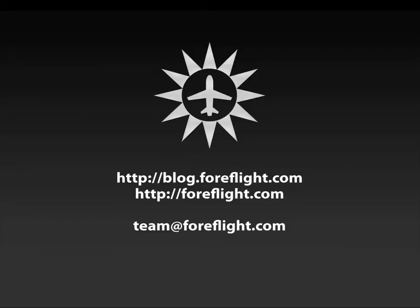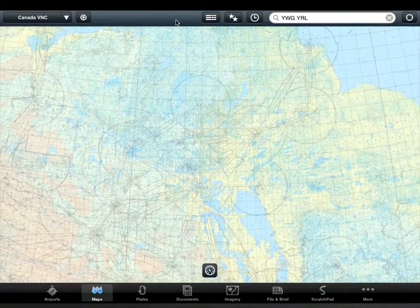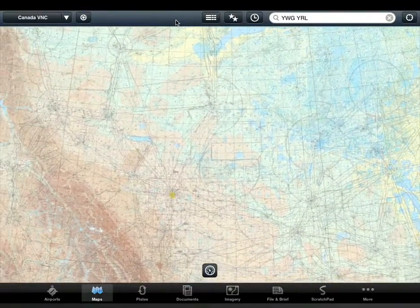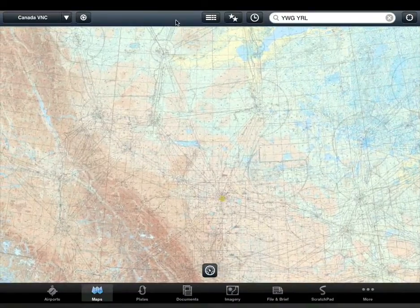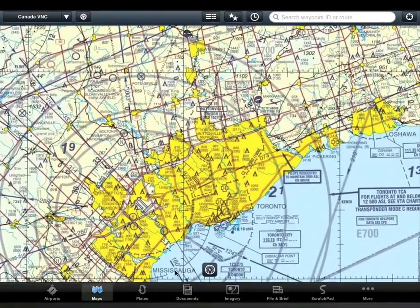ForeFlight Mobile provides aviators flying in Canada a complete set of digital navigation charts for flying in visual conditions. ForeFlight is the first company authorized to distribute digital versions of Nav Canada's charting products, providing more than 100 visual navigation charts (VNC), seen here, and the more detailed visual terminal area charts.